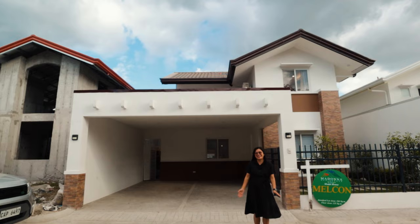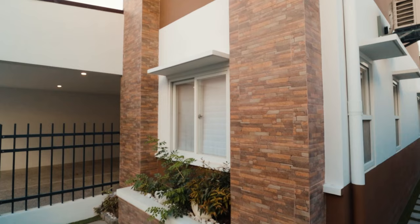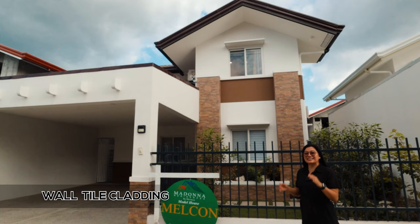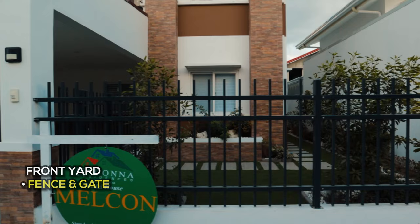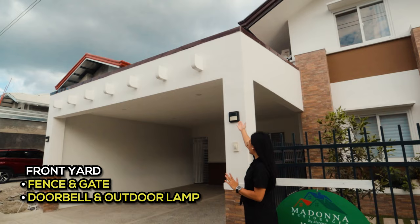For this full house tour, we'll be checking the Melcon model unit. Right away you'll notice the brown color used on the exterior. On the sides there are posts with wall tile cladding — a very nice idea because it lessens the cost of repainting later. A fence is included upon turnover, painted storm gray, and the posts have a functioning doorbell.